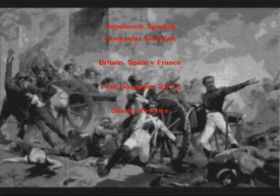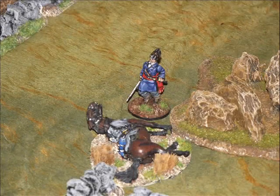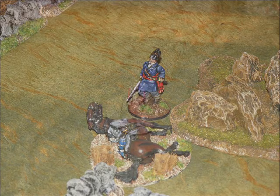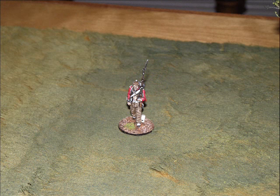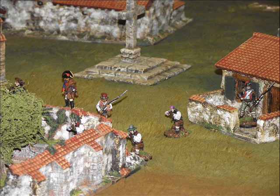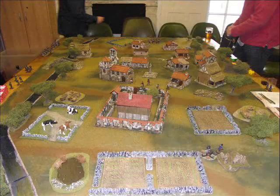Here we have a Napoleonic Spanish Peninsular Skirmish game which is going to be using Sharp's Practice rules and the scale is 40mm. The idea of the game is a British exploring officer who has just been brought down by a French sharpshooter, who now has to try and escape the French and link up with the Spanish and British forces that are arriving to rescue him.